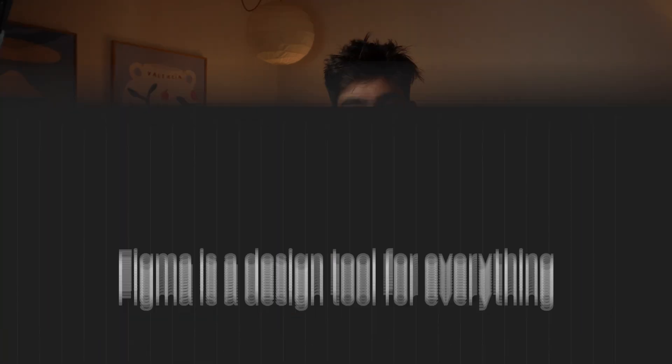One thing to keep in mind when using Framer instead of Figma is that Figma is a design tool for everything — you can design an entire app, a phone app, a web app, a website, tablet, whatever the case may be. When you get to Framer, you're kind of limited to building and designing websites.